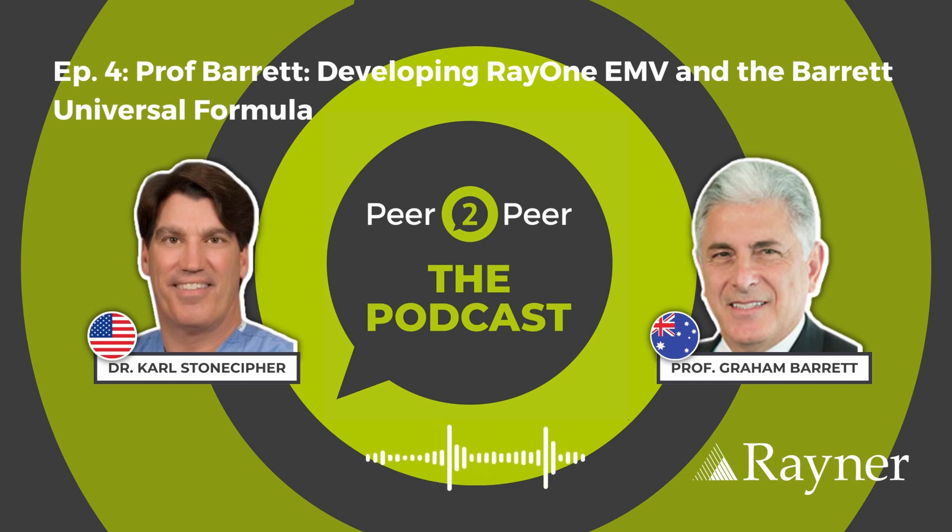Thank you all for listening. You can watch this episode of My Next Ophthalmologist Needs No Introduction and more on Rayna's peer-to-peer hub at rayna.com/peer-to-peer. Stay tuned for episode five of Peer2Peer the podcast, where host Mr. Paul Rosen features content from a past Rayna webinar on premium IOLs and specifically the RayOne EMV, with speakers Mr. Andrew Turnbull and Mr. Alon Barsam. For more information and to read the show notes, visit the peer-to-peer hub at rayna.com/peer-to-peer.